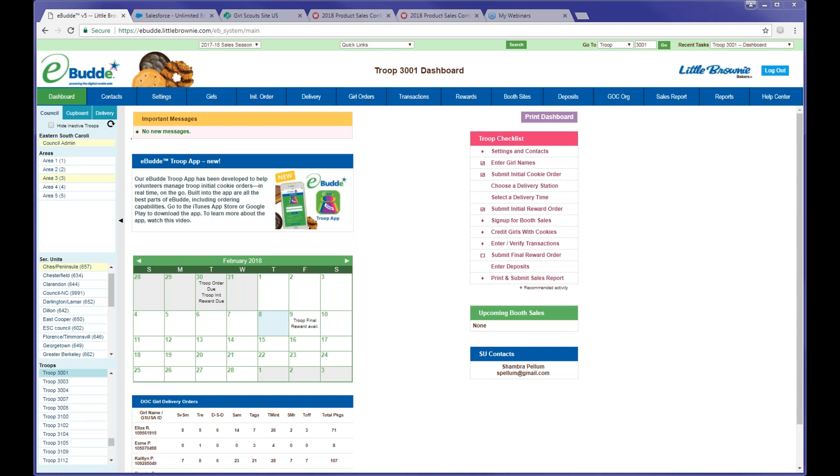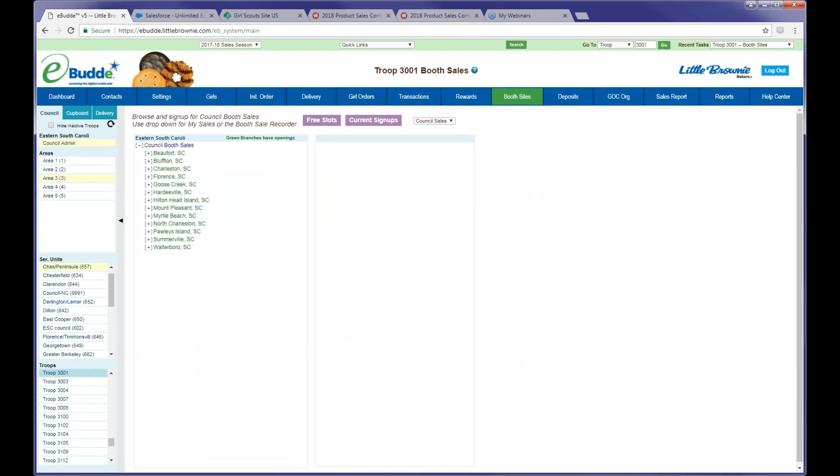If you are in eBuddy in your troop view, you're going to click on the booth sites tab. It's going to show you the booth sites that have been uploaded into eBuddy. Anything highlighted in green lettering has openings. So if we go into North Charleston, we see that the three Dunkin Donuts locations have booth openings still. The Ocean Eye location is all booked up, so it appears in blue.